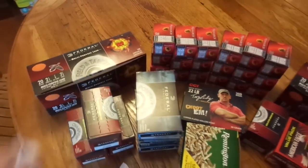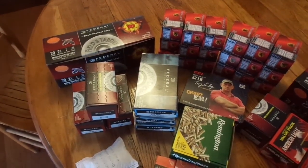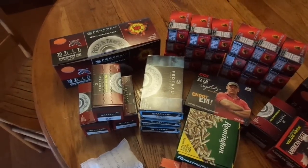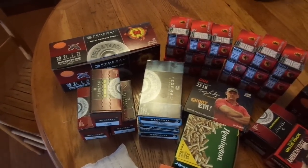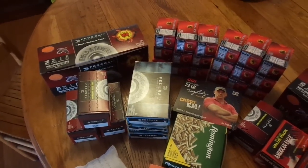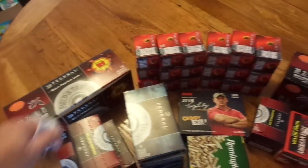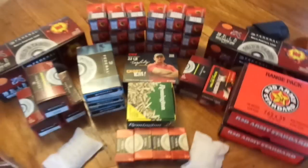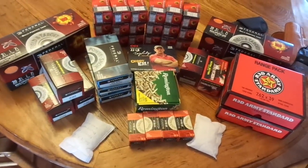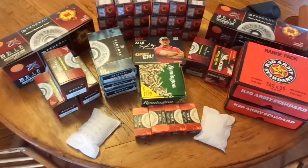These 20 gauges back here — 100-round boxes right now at Walmart. They're two and three quarter inch, seven and a half shot, multi-purpose load for $21.97. I bought one a couple of weeks ago and one today, so that's 200 rounds of 20 gauge for about $45 with tax.